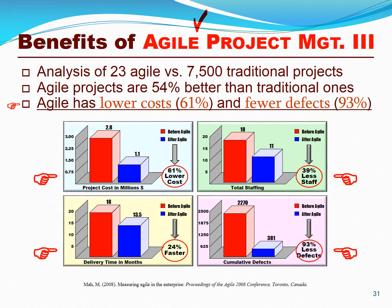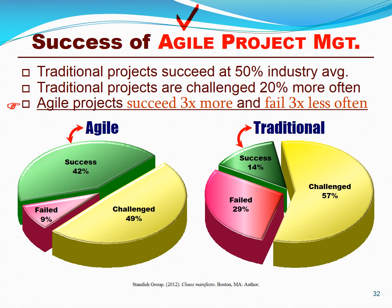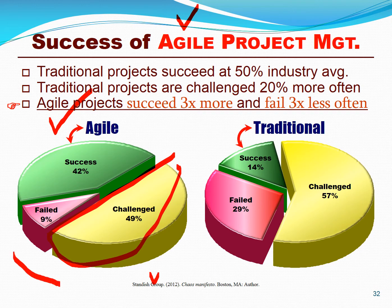We see some of the benefits of agile project management in large-scale studies. For the same scope, agile projects are about 60% less expensive, require about 40% less staff, and are on average about 25% faster, even for large projects — in these very early studies. Most importantly, their quality was almost 10 times better than traditional teams. Another study by the Standish Group found that even basic agile teams were about three times more successful than traditional ones, were challenged less often, and actually succeeded far more often than traditional projects did.